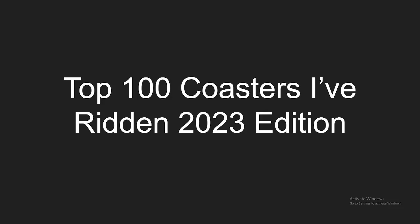What's going on everyone? I'm back again with the Top 100 Coasters I've Ridden 2023 Edition. This is the time of year where everyone makes these kind of lists where they rank their favorite coasters, and I'm going to be doing it as well. I find these videos pretty fun to make, which is why I'm doing this.